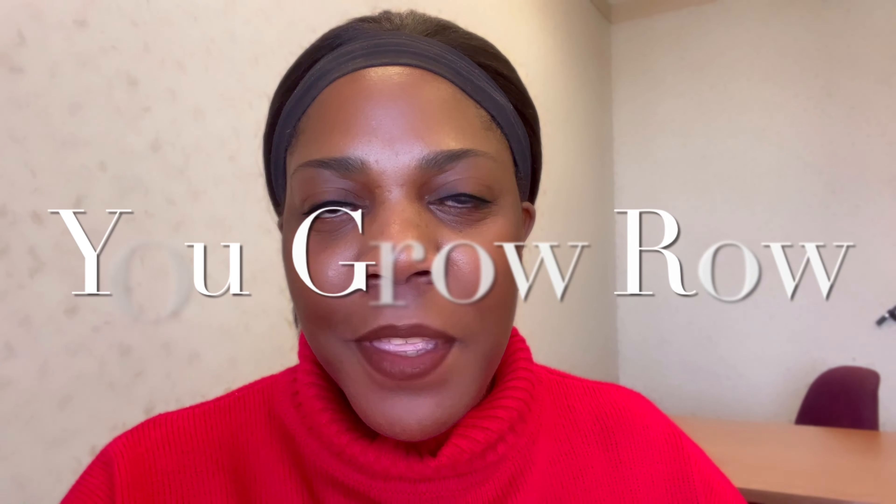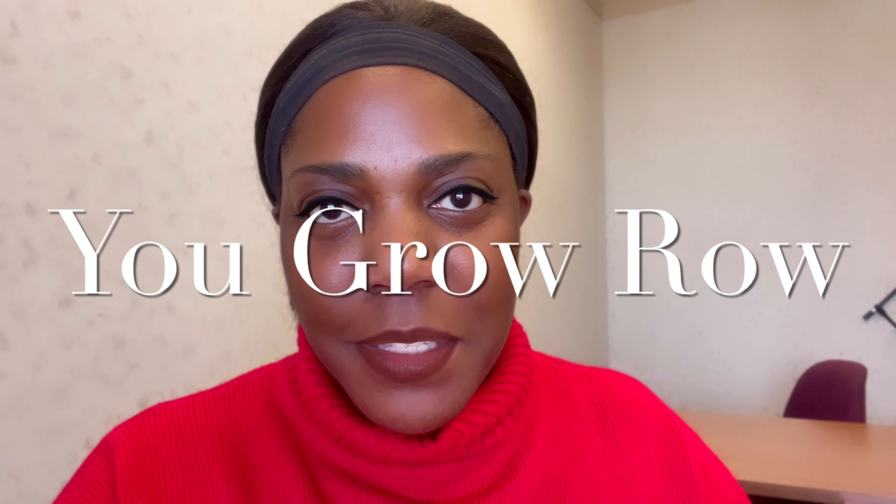Well hello there YouTube, it's Ro here. Thank you for visiting You Grow Ro. If this is your first time, I hope you'll consider subscribing at the end of this video. If you've been here before, thank you so much for coming back. I appreciate you.